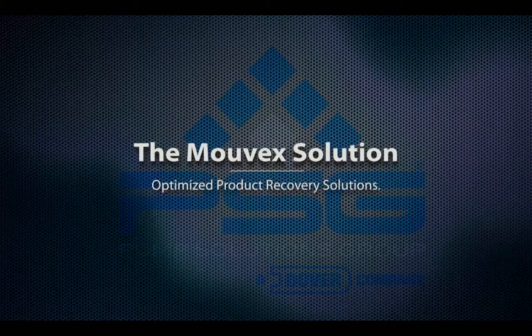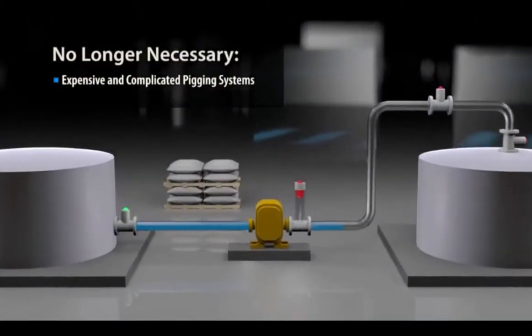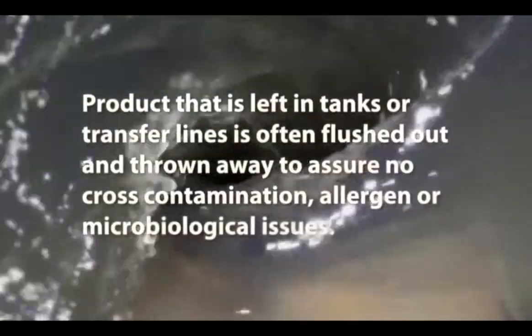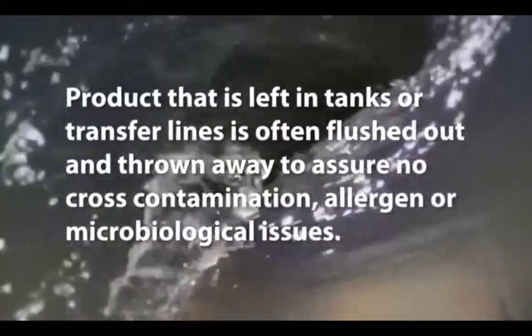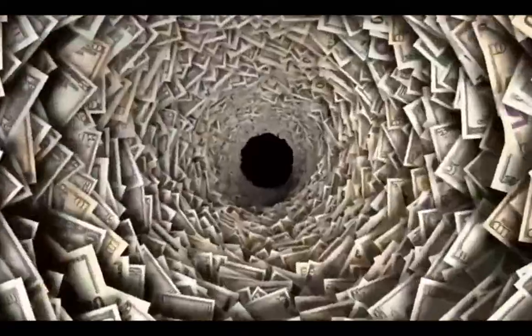The answer lies in a revolutionary yet simple positive displacement pump. Expensive, complex, and often time-consuming processes are used to remove most of the product from tanks and supply lines. Product left in tanks or transfer lines is often flushed out and thrown away to assure no cross-contamination, allergen, or microbiological issues. At hundreds or sometimes many thousands of dollars per ton, this wasted product can easily amount to millions in lost revenue.